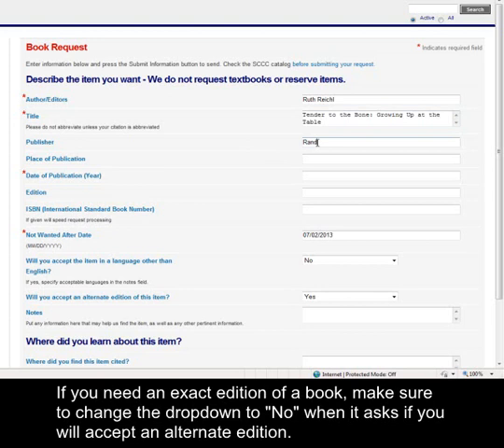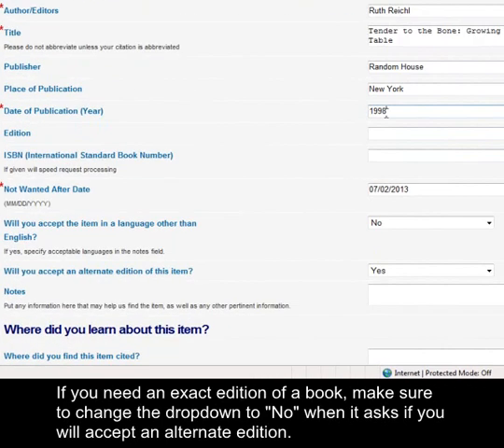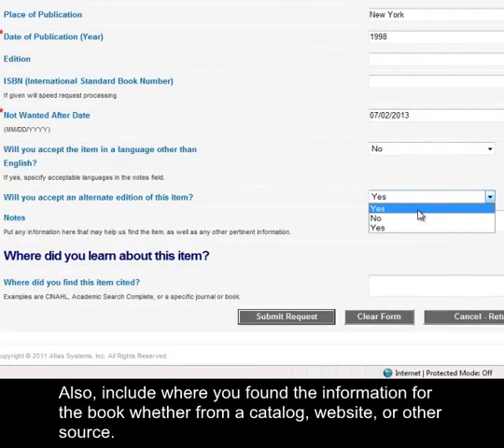If you need an exact edition of a book, make sure to change the drop-down to No when it asks you if you will accept an alternate edition. Also, include where you found the information for the book, whether from a catalog, website, or other source.